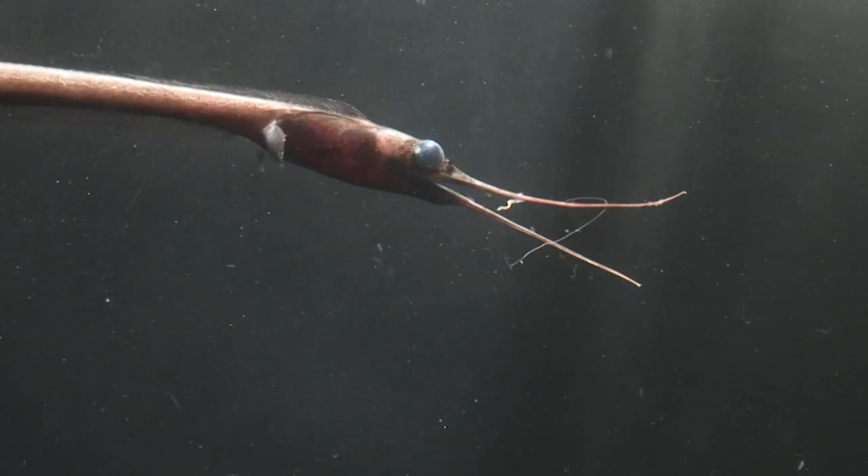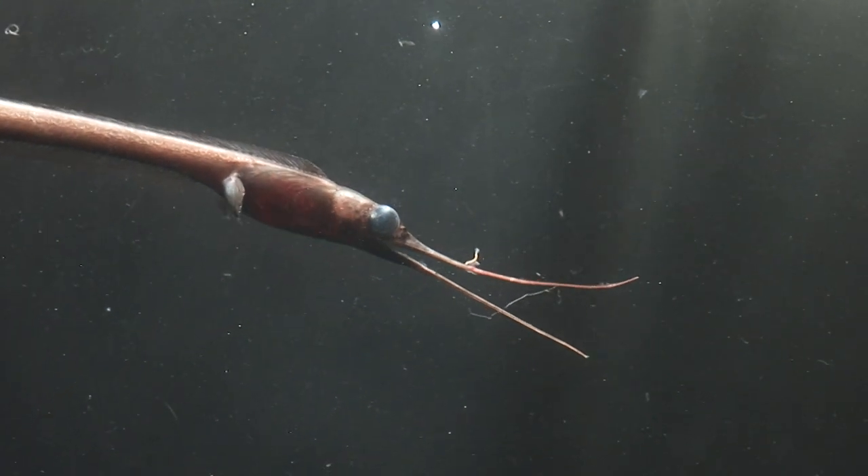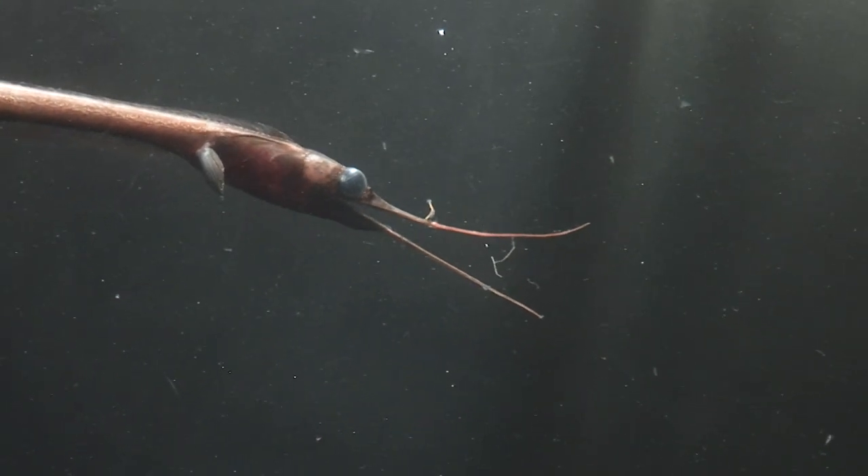It's called a snipe eel, or more amusingly a deep-sea duck, because its mouth resembles the beak of a bird.